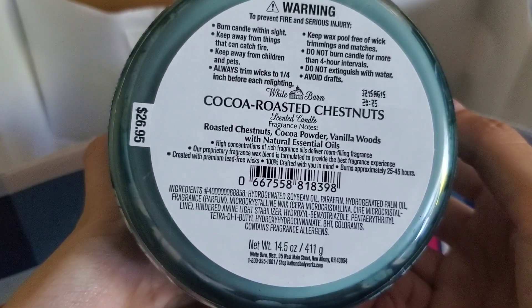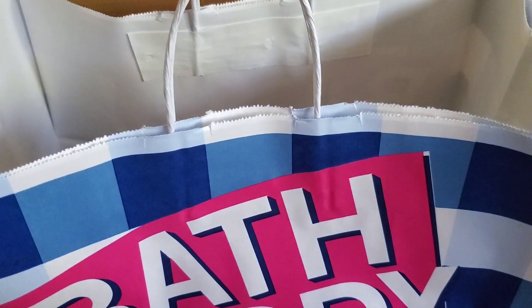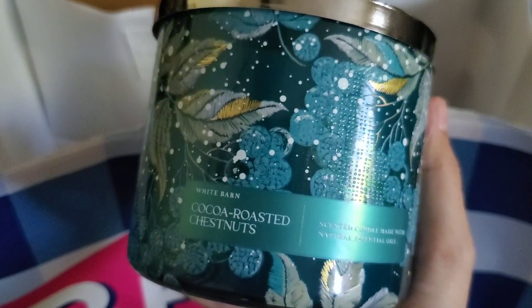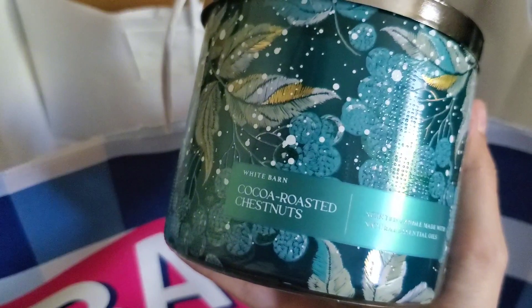The scent notes are roasted chestnuts, cocoa powder, and vanilla woods. I probably should have paid more attention to the vanilla woods because I thought this was going to be more gourmand than it is. The wicks look good. My sister smelled it and said she couldn't really pinpoint what she was getting — no note was standing out. I'm picking up a lot on the woods. The order of dominance is probably woods, then cocoa, then maybe a little chestnuts. It almost reminds me of chocolate that still has that perfume aspect to it rather than being purely bakery.